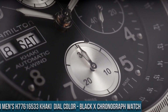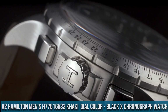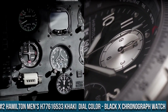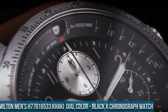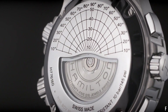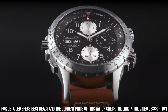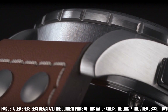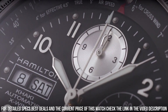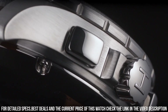Number 2: Hamilton Men's H77 616 533 Khaki dial color black X Chronograph watch. Stainless steel case with a brown leather strap, dial type analog, luminescent hands and markers. Day of the week and date display at the nine o'clock position. Chronograph with three sub-dials displaying 60 seconds, 30 minutes, and 12 hours. Hamilton Caliber H21 automatic movement with a power reserve of approximately 60 hours.